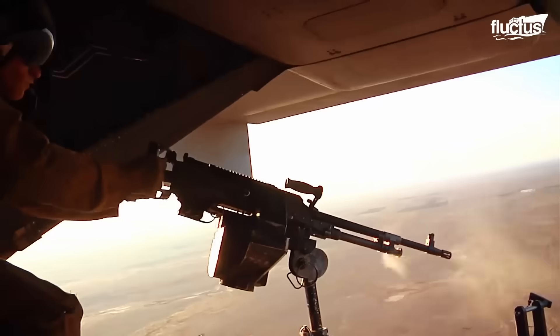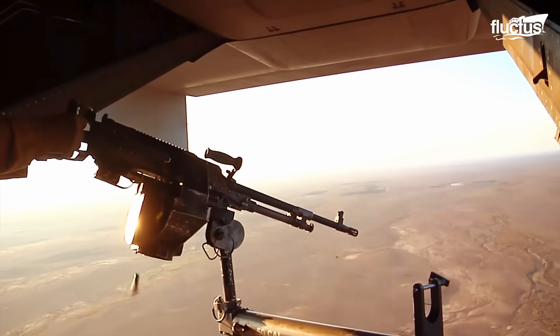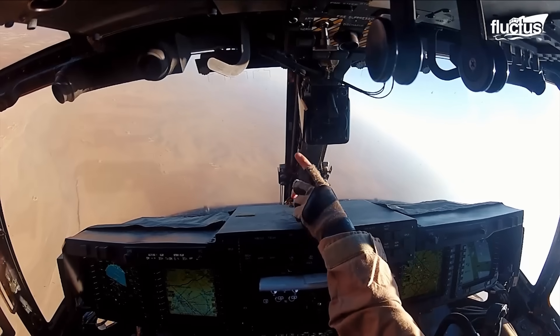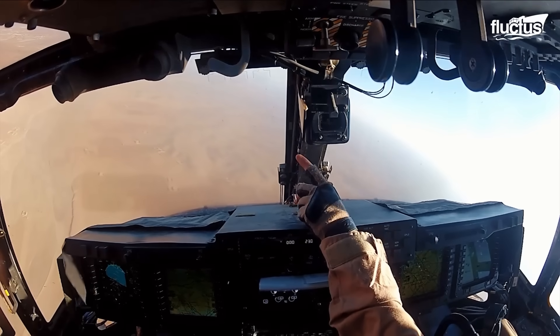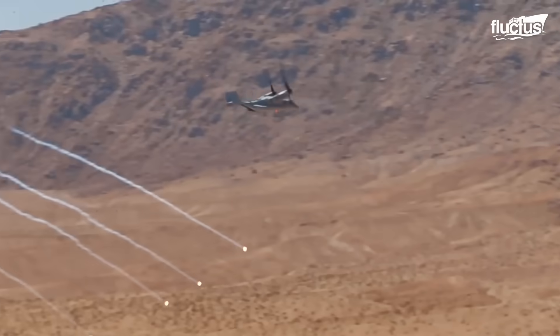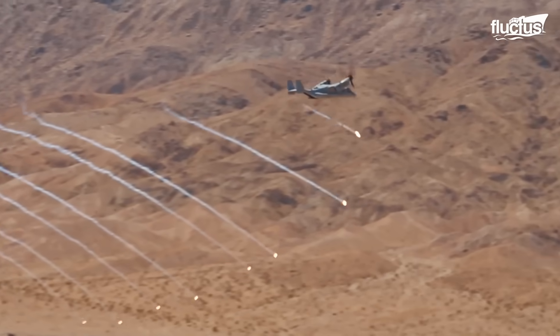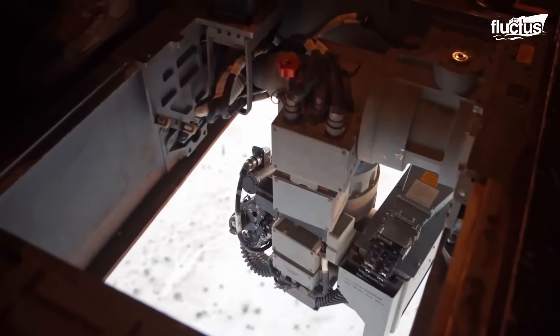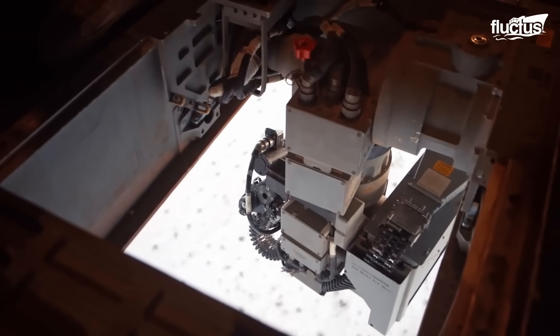It has a range of over 1,125 nautical miles, allowing it to travel long distances without refueling. These features are accompanied by a defense weapon system that includes sensors and a 7.62 mm minigun turret.